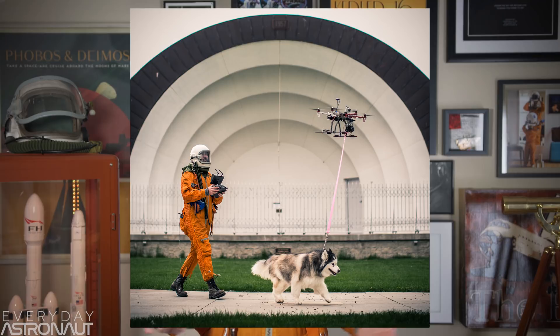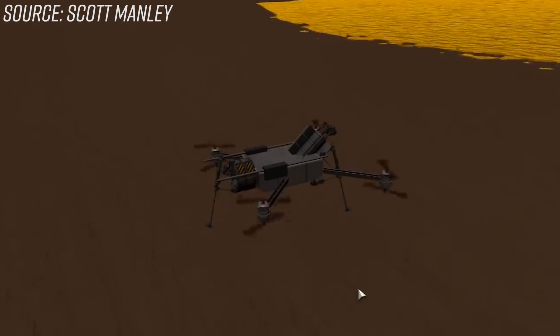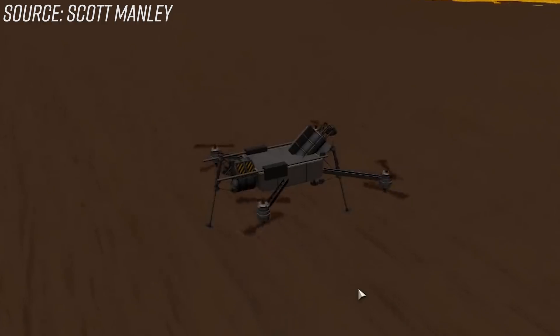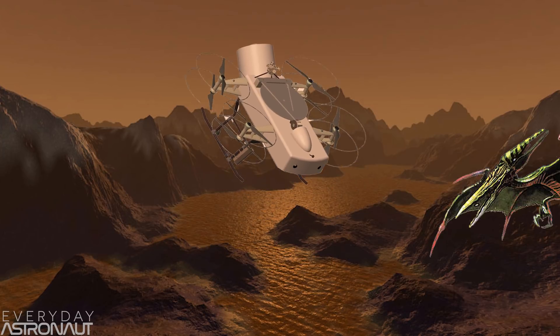Titan's a super crazy cool world, so now let's talk about exploring it with the Dragonfly drone. Dragonfly has eight propellers in an X8 configuration, which allows for multi-motor-out capability, assuming you don't lose both motors on the same arm. Due to Titan's thick atmosphere and low gravity, flying around Titan would be super easy — a very efficient and extremely safe way to explore. With nothing to run into besides potential space pterodactyls, this drone could easily cover tens, if not hundreds, of kilometers within its two-year planned lifespan.